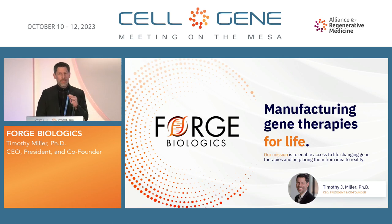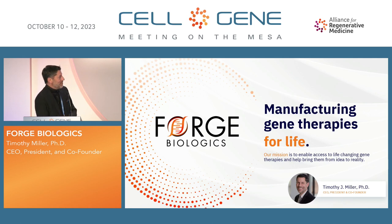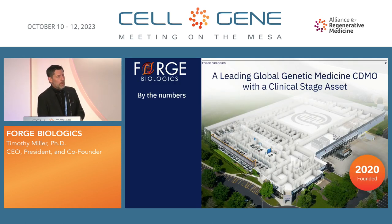Hello, everyone. You are welcome — the smoky smell in here was a little bit free of charge. It came with actually coming to this talk. I'm here to tell you a little bit about Forge Biologics. For those of you that know about us, we are a genetic medicine CDMO with one clinical stage asset that's been a fantastic proof point for a lot of the things that we've done at Forge.